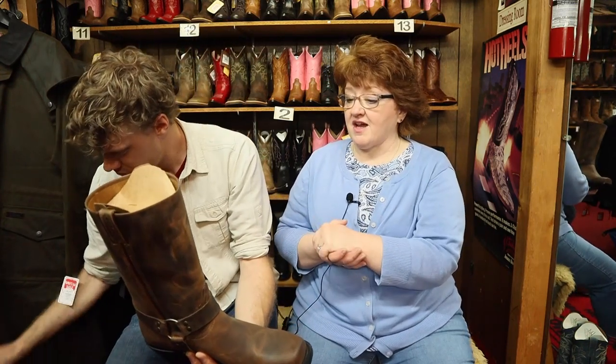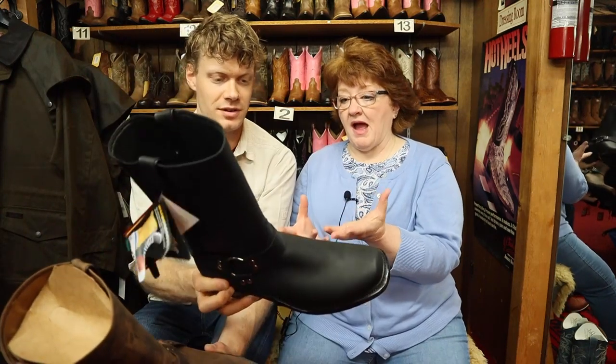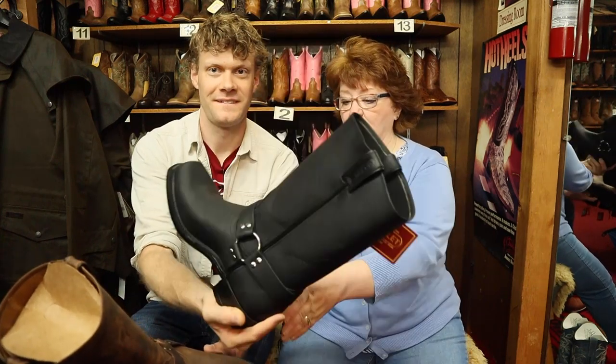They come in a couple of colors — they come in this distressed brown, which is kind of fun for the guy who doesn't want to do the whole black thing. Here's the black one. The black boot is probably number one and the brown is starting to catch up. But this boot is just amazing because it feels like a sneaker when it's on your foot.